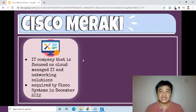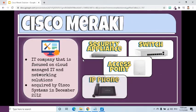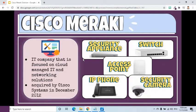Their products include wireless, switching, security appliances, phones, and security cameras, just to name a few. All their products are fully managed in the cloud, or the Meraki cloud-based management, which is accessed through a web interface.